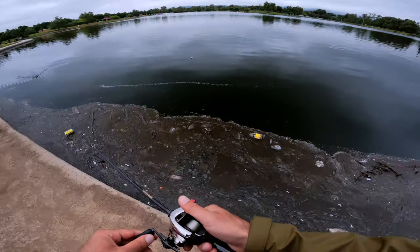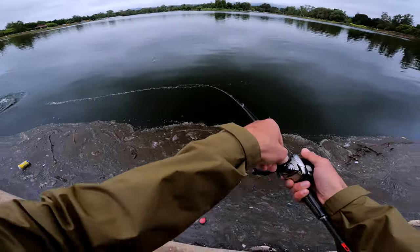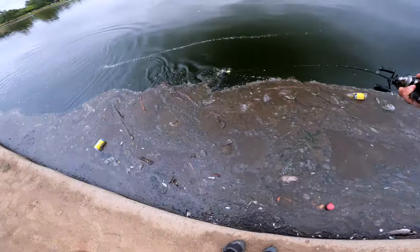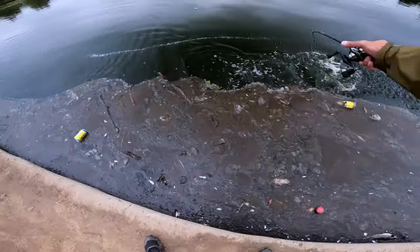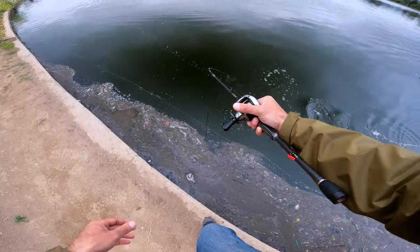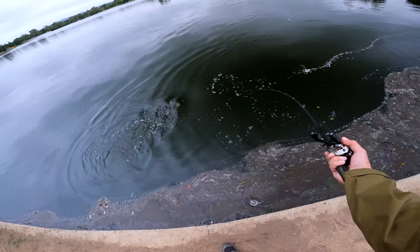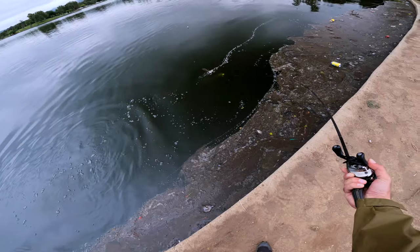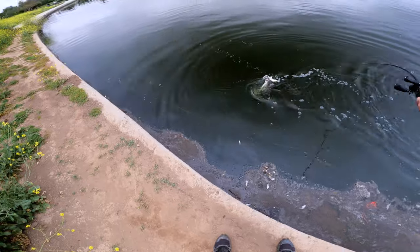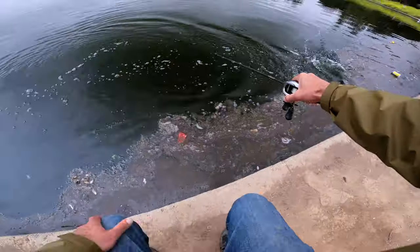Get out of here. Oh, there we go. That was a good one. That's a good fish. I don't know if that's the same one — I came back for it — but I think I got him pretty good. He wants to jump again. No, no, no, no — don't you do that.